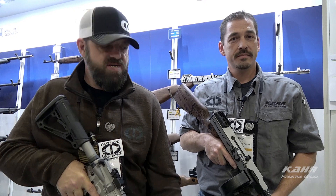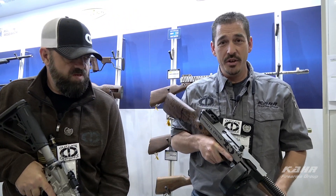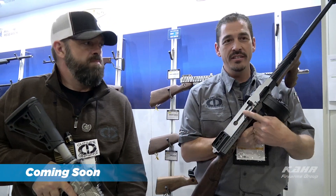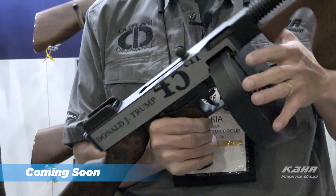Hey guys, it's Cheeto. Nacho — Outlaw Ordinance. We're here at the CAR booth at SHOT Show 2019. We have a couple of new products in the Donald Trump line. We'll start with the Donald Trump Tommy gun. This Tommy gun is absolutely beautiful, polished down to a polished stainless, showing the 45th President with '45' wrapping around the top.